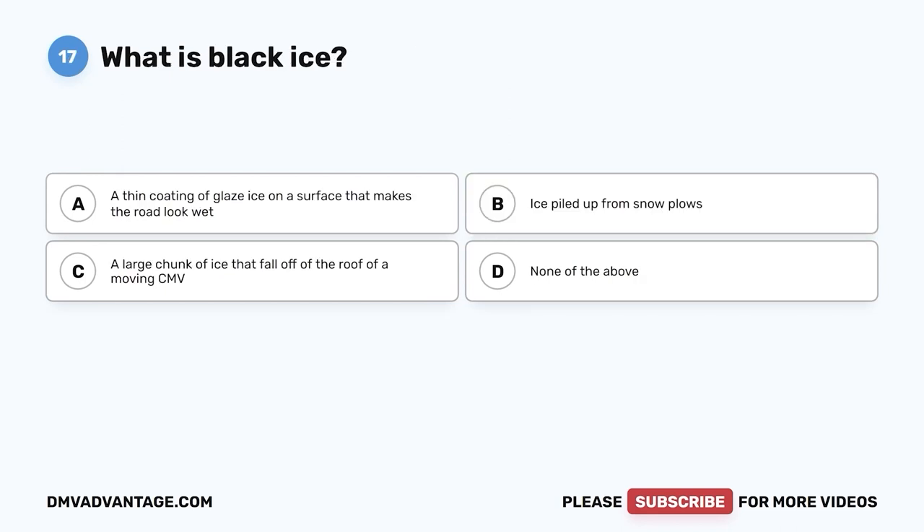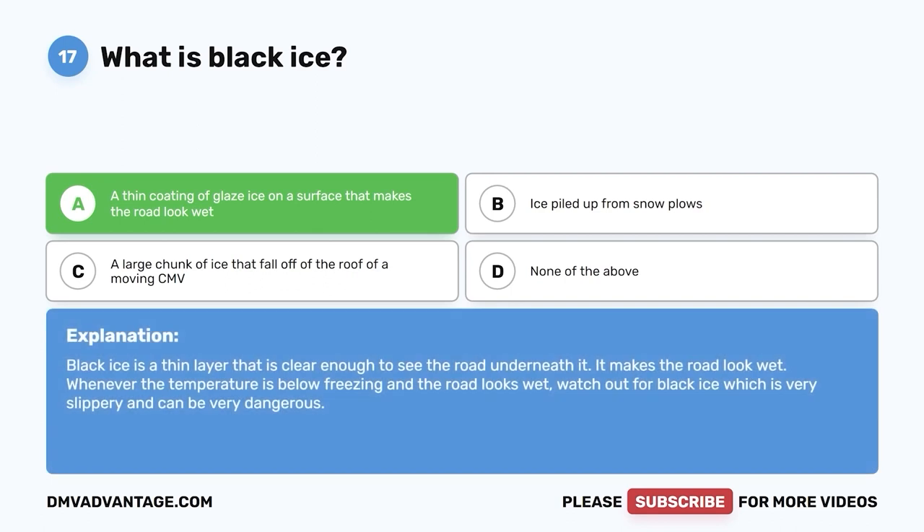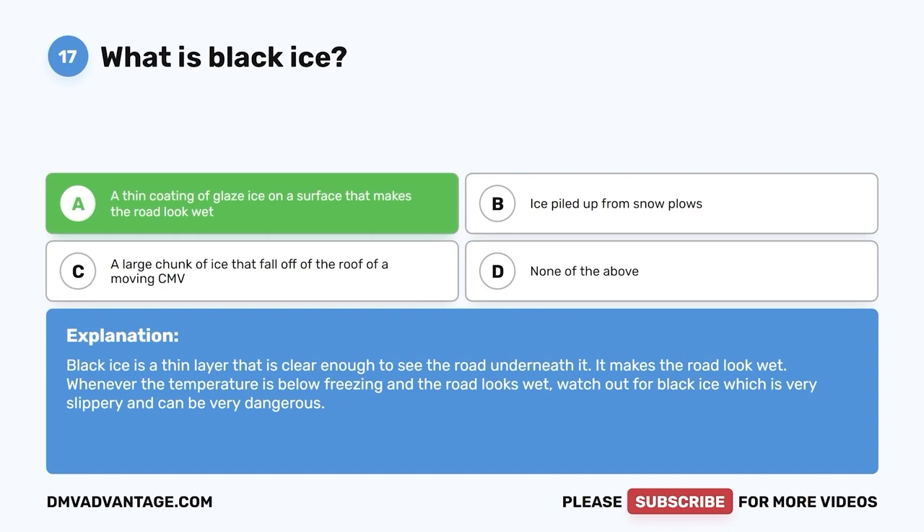Question seventeen: What is black ice? A, a thin coating of glazed ice on a surface that makes the road look wet; B, ice piled up from snow plows; C, a large chunk of ice that falls off the roof of a moving CMV; D, none of the above. The correct answer is A. Black ice is a thin layer that is clear enough to see the road underneath it — it makes the road look wet. Whenever the temperature is below freezing and the road looks wet, watch out for black ice, which is very slippery and dangerous.